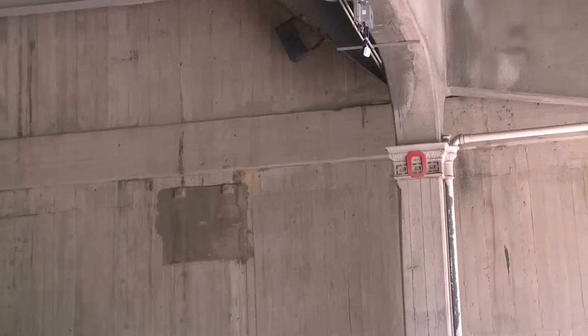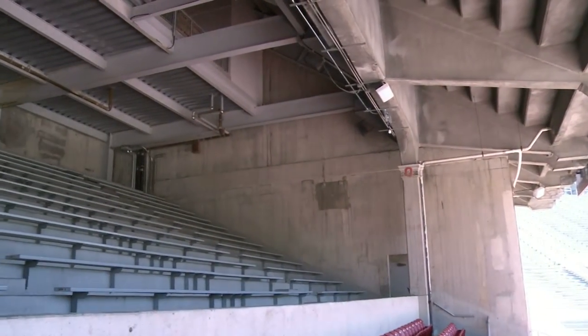For Gene Smith, it comes down to enhancing the fan experience and ensuring the safety of the Shoe. We knew we had to get some of this done in order to avoid future erosion of the concrete on C-Deck. So this concrete repair and waterproofing that we'll do will be significant to the long-term health of our stadium.